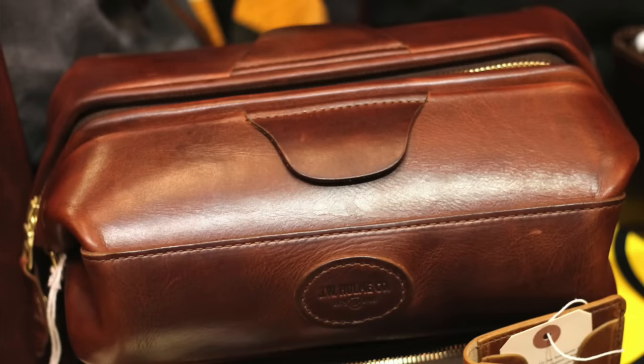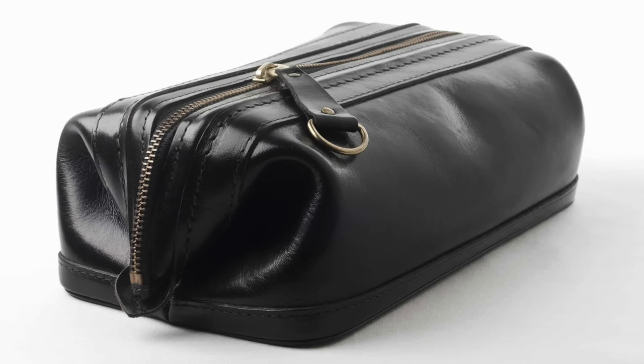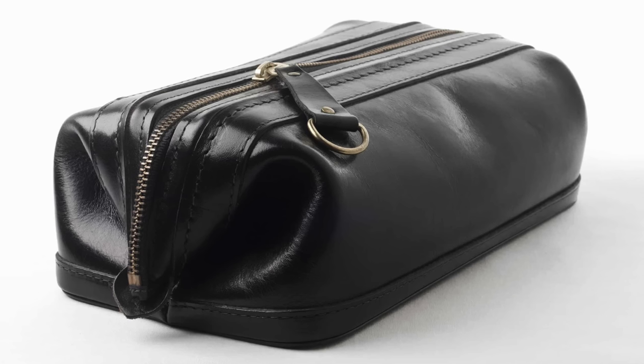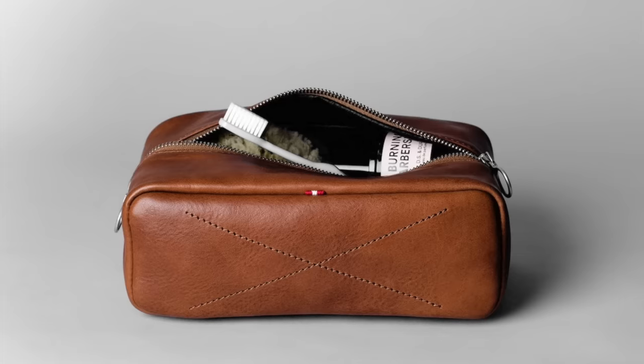Number thirteen: a dop kit. When you travel, you need somewhere to store all of your toiletries and grooming supplies — don't just haphazardly throw them into your bag or suitcase. Get a proper dop kit. A decent one will run you around thirty to forty dollars, though you can pay more for a premium product. Whatever one you get, make sure it's durable and big enough to hold all of your stuff.